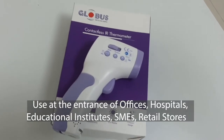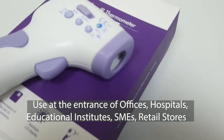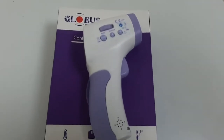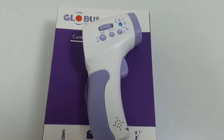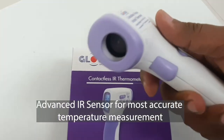at the entrance of offices, hospitals, educational institutes, SMEs, small offices, retail stores, residential apartments, and more. Let's have a look at some of the features of Globus contactless infrared thermometer. We use world-leading infrared sensors for most accurate temperature measurement.